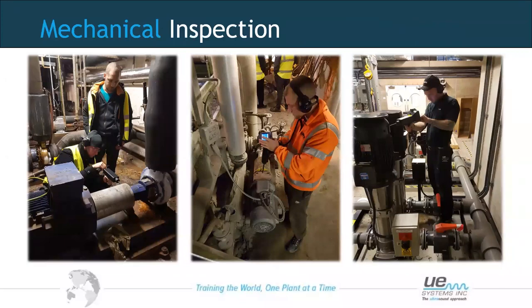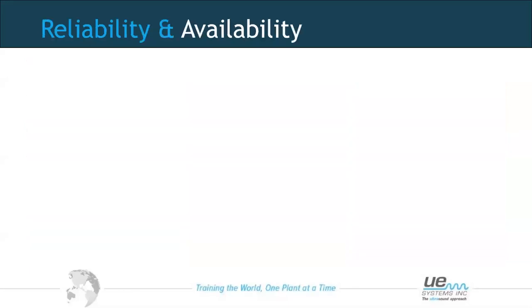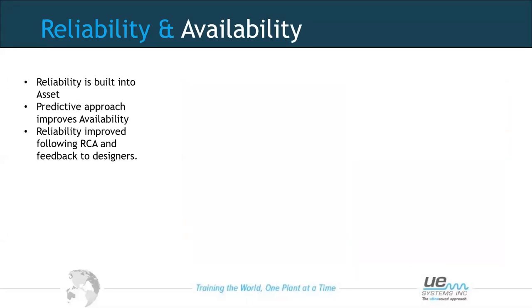Moving on to mechanical inspection — another widely used area for ultrasound is looking at bearings, high speed and slow speed, and also for lubrication. Reliability is built into the asset from the design stage. With predictive technologies, we are highlighting problems to improve the availability of our assets. By using predictive technologies and feeding root cause analysis back to designers, they may be able to change the asset design to improve overall reliability.